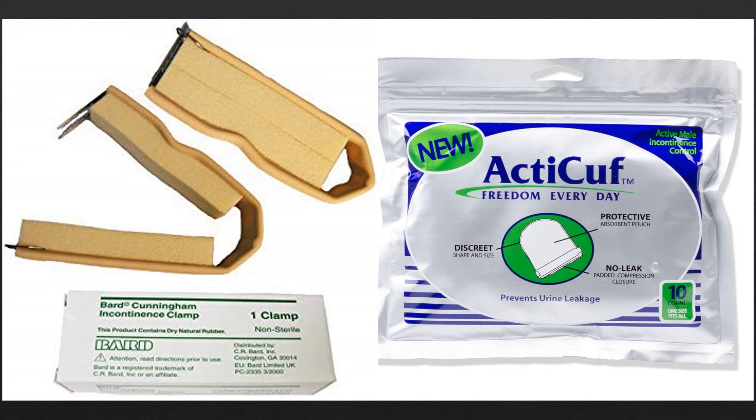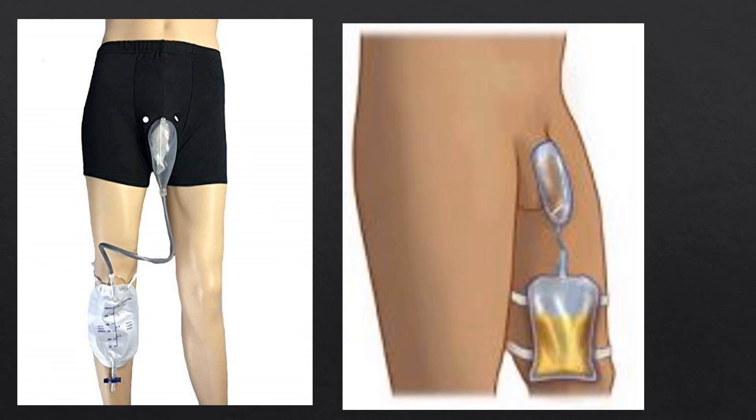A simpler option is a padded clamp that gently clamps off the end of the urethra to prevent dribbling. External catheters roll on the penis like condoms and catch urine, attaching to drainage bags that can be hung over the side of the bed at night or strapped to the body under clothes during the day. Some products integrate an external catheter directly into underwear for more security and comfort. Most of these products can be purchased on Amazon or through a medical supply company.